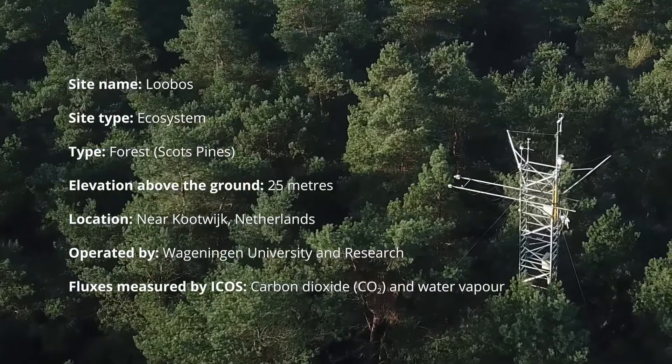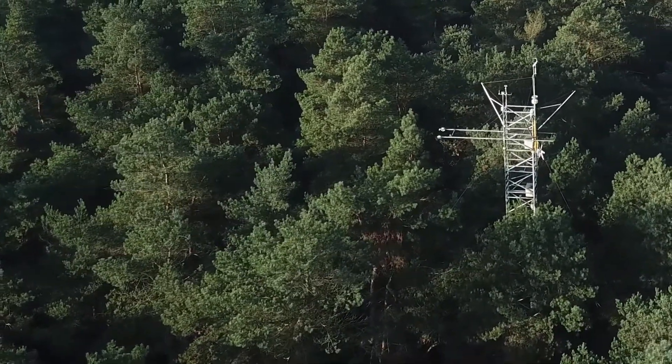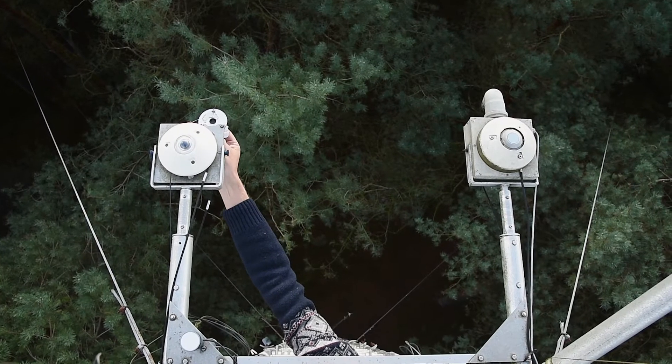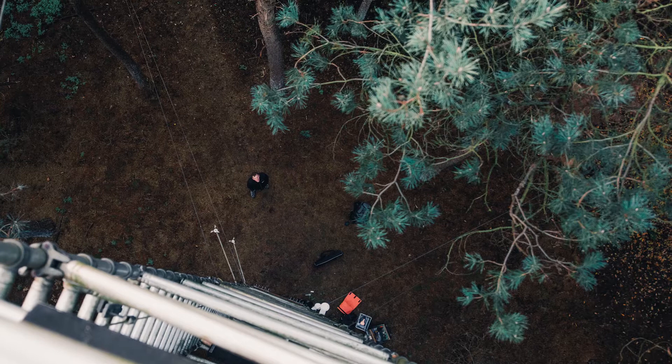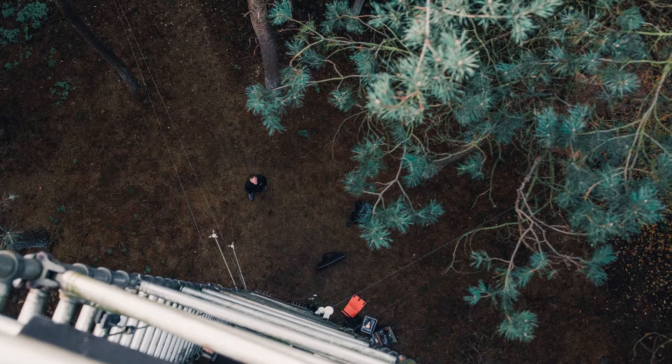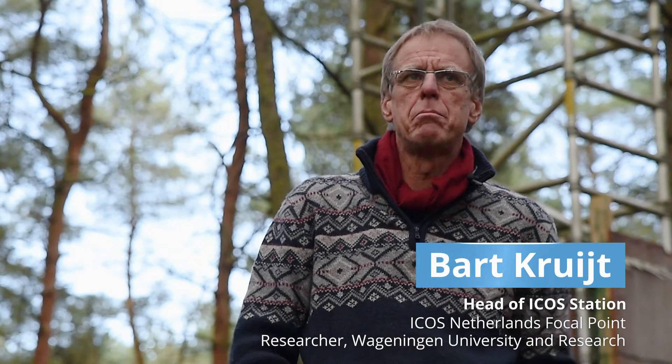We started here in 1995, which was sort of the beginning of the period when people started to erect these kind of towers. It's one of the longest running, continuously running sites. It's heavily cited — over 150 papers are in some way using or mentioning the Lobos Tower, the Lobos data.